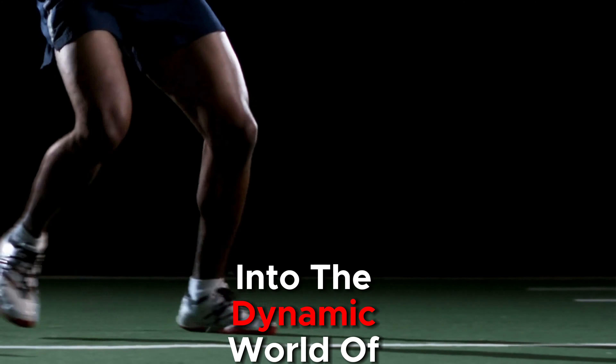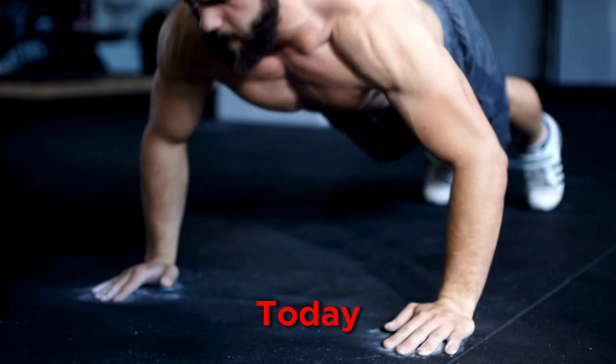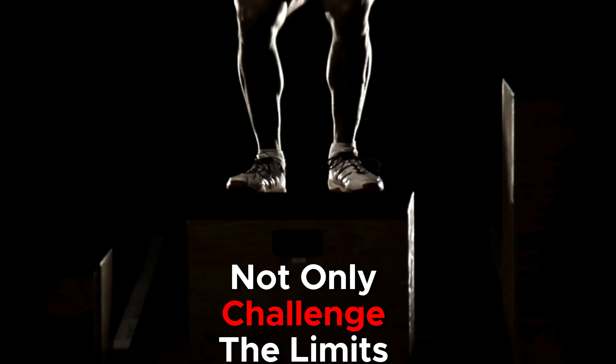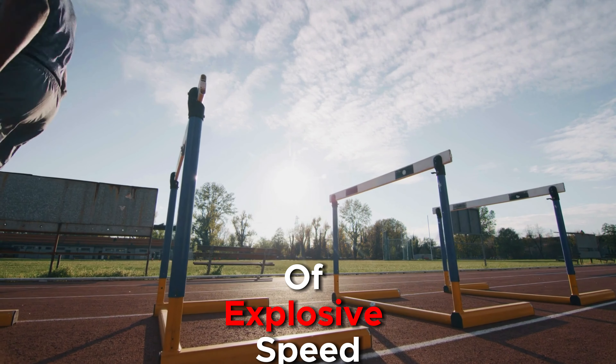Welcome to our deep dive into the dynamic world of plyometric training, where athletes push the boundaries of speed and power. Today, we're exploring how these high-intensity exercises not only challenge the limits of human performance, but also enhance it, propelling athletes to new heights of explosive speed.